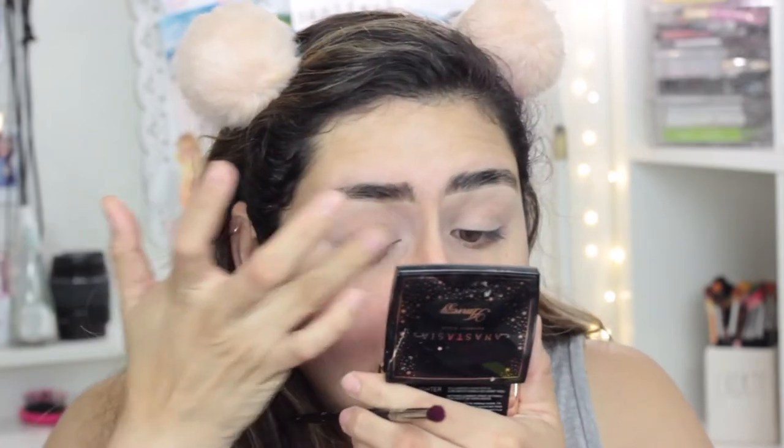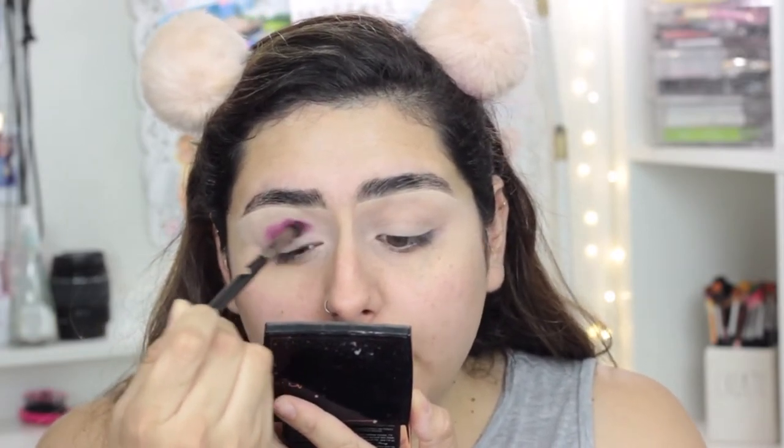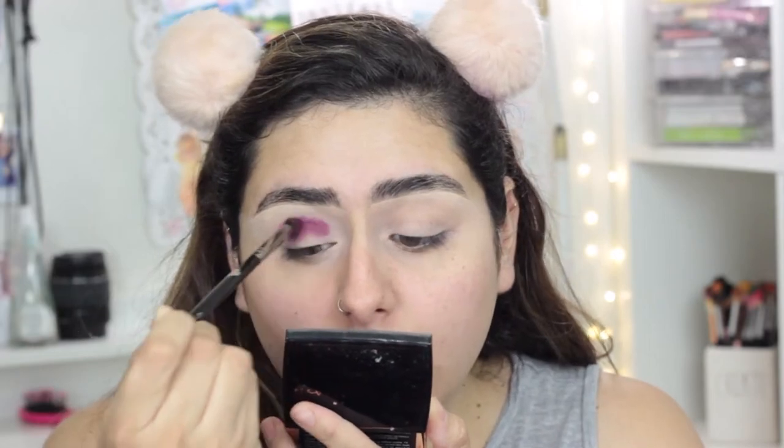I'm going to apply that in my crease. I actually already prepped my eyelids with the P. Louise base in Rumor 2. I've done my eyebrows with soap. I'm just going to apply this all in my crease, and I'm thinking I'll do a cut crease and put that Tricia shade in the middle because that looks so pretty.